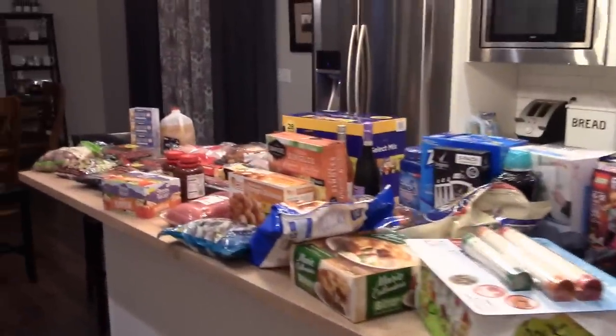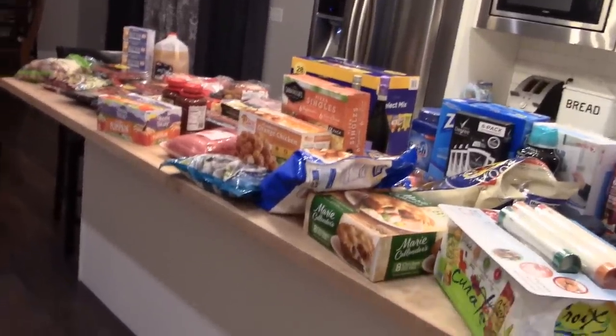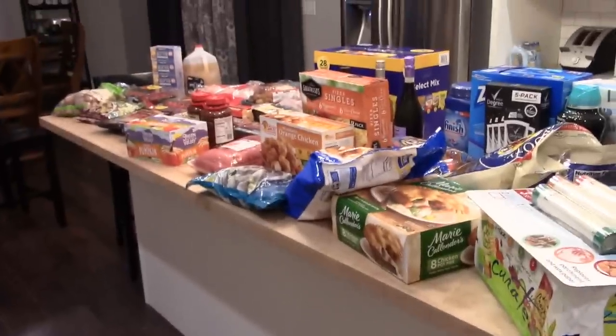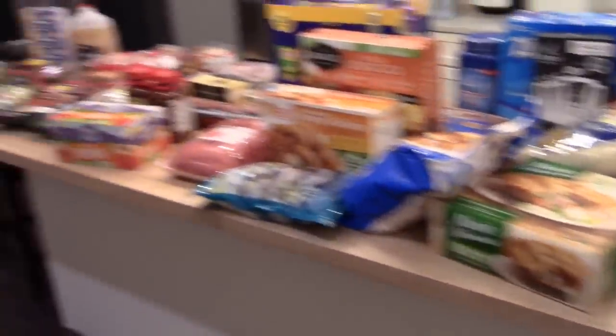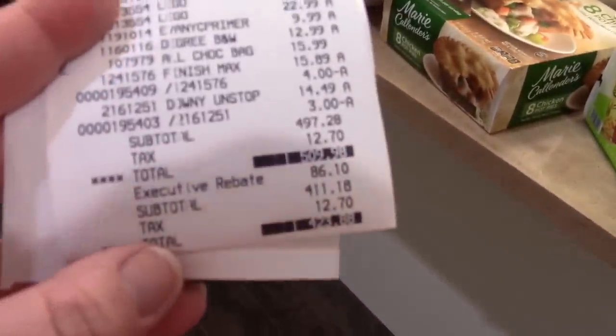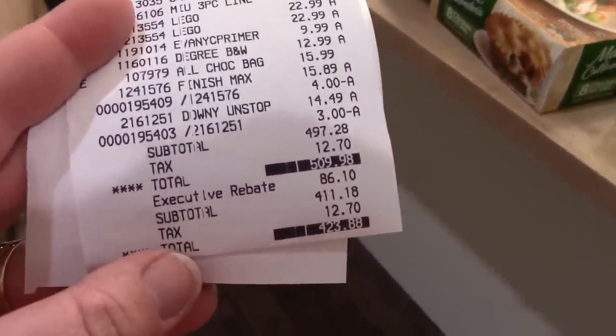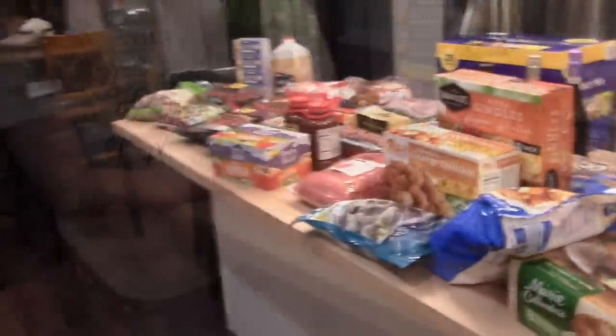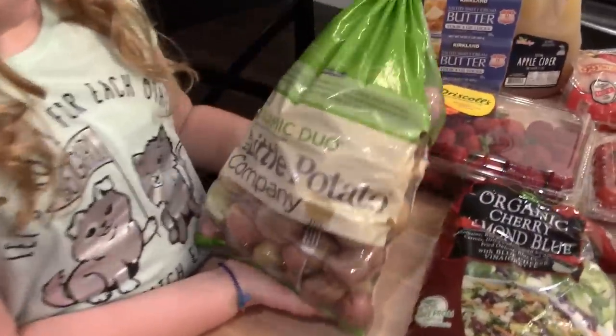I am back home — it's actually after dinner so I've got everything out and we are going to show you what I got at Costco. Kira wants to help me show you guys what we got today. I had that $86 rebate check, so I ended up spending $423.88. Let me show you what we got.